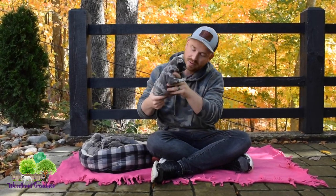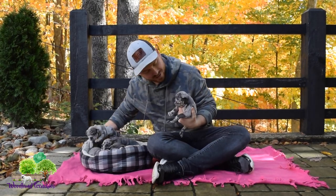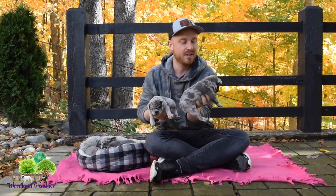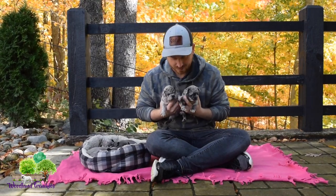Next we get into another blue Merle — this is another female. I'll hold both so you can tell the difference. This one here has a little bit more blue on her face, while the other one has a little bit more of the gray color. So we have two blue Merle Frenchton females here.